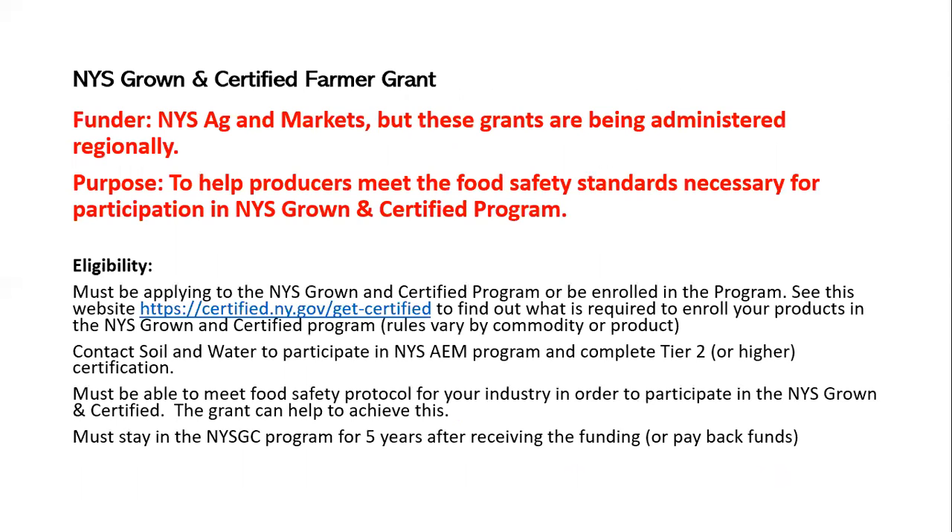Another one coming up is the New York State Grown and Certified Farmer Grant. The purpose is to help growers meet the food safety standards necessary to participate in New York State Grown and Certified. You have to be applying to or already enrolled in the program. Every commodity has different food safety and environmental standards, so you would need to find out what's required to enroll your product. If required and you haven't obtained an AEM Tier 2 certification, you would contact Soil and Water to participate in that environmental program to meet those standards.